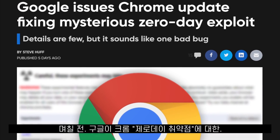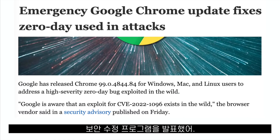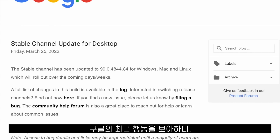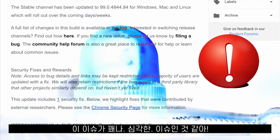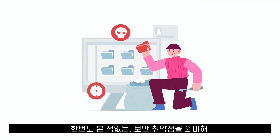A couple of days ago, Google released a security fix for a zero-day vulnerability that was affecting Google Chrome. But it turns out that other browsers are affected as well, and from the clues that Google gives us, it looks like this vulnerability might be a big one.